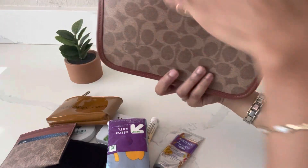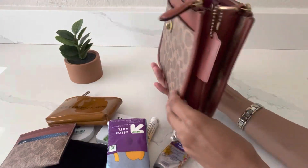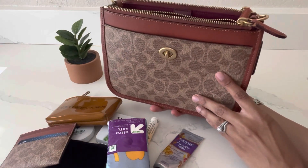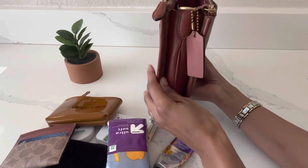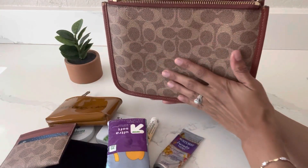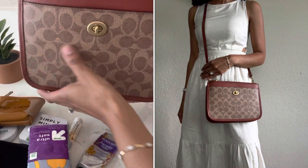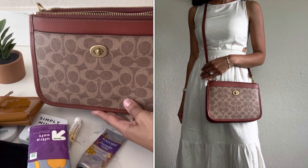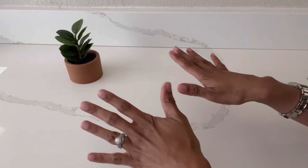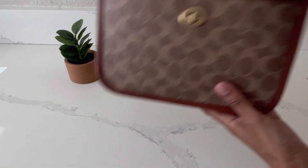This is definitely one of my top five crossbody bags from Coach. I love the similarity to the Celine Trio and I really like the signature print from Coach — I find it really jazzes up a plain and simple outfit. So that's my first one.